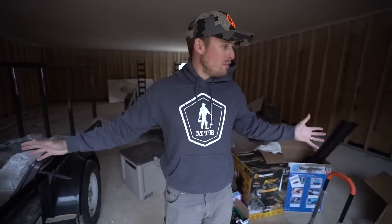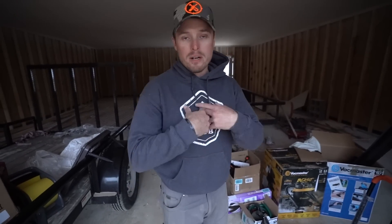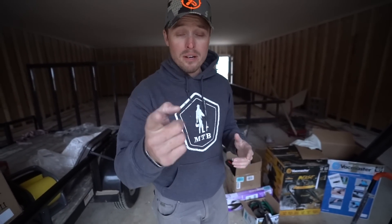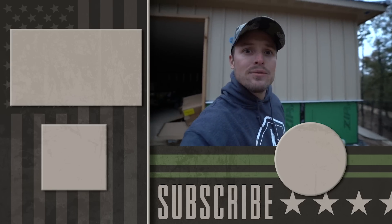If you guys want to see me do one of these again, please let me know in the comments down below — just say yes, no, maybe, something different. We're going hunting tomorrow so if you don't see me before Thanksgiving, happy Thanksgiving! And if this is well after Thanksgiving, welcome to the channel. I love you guys. Click the video right there, or click subscribe right down there. Thanks for having me.